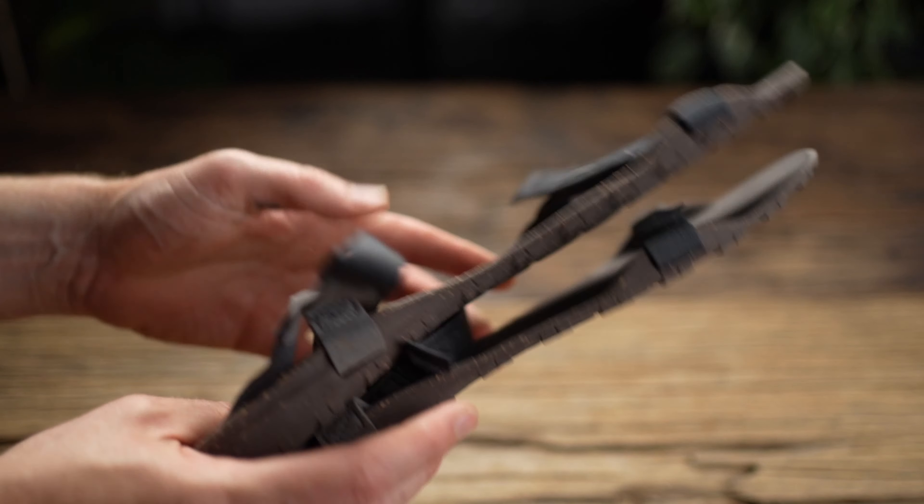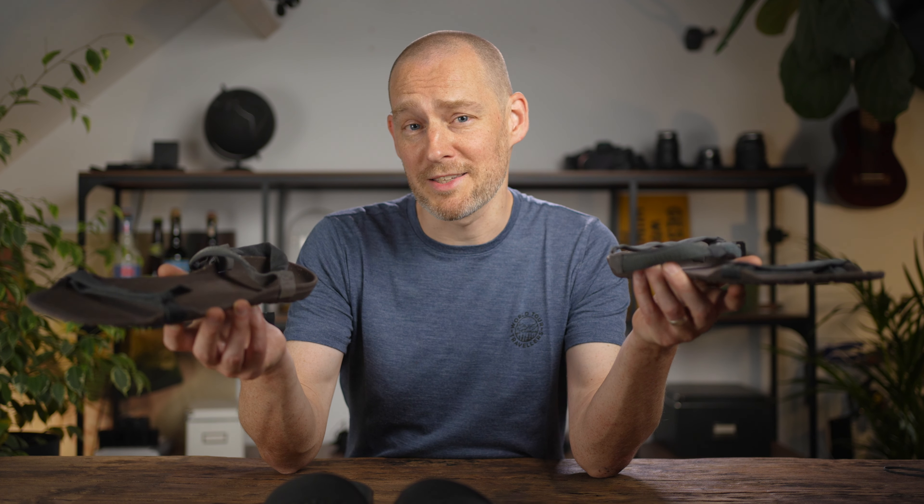Hey guys, let's talk camp shoes. The first time I went on a hike that lasted more than a day, I bought these sandals as camp shoes because I figured I'd want to put something on my feet after wearing hiking shoes all day, just to give my feet and my shoes some air. That was years ago — and they still look new mainly because I haven't worn them since. Decathlon sells a ton of great stuff, but these set me on a quest to find the best camp shoes, and I think I may have found them.